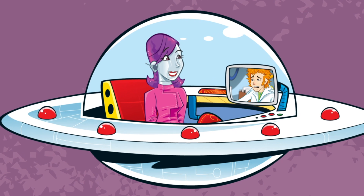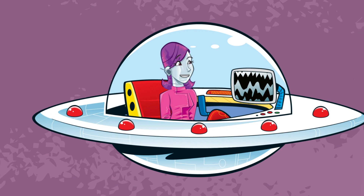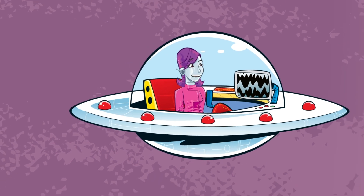Sounds like a battle in there! I can report that your antibiotic is getting to work, Professor. Hopefully you should be feeling better soon. I'll leave them to finish the fight.